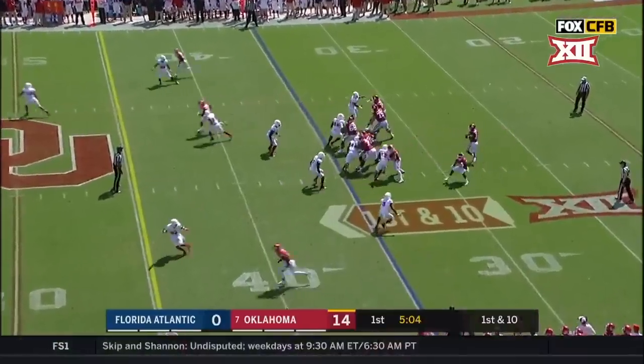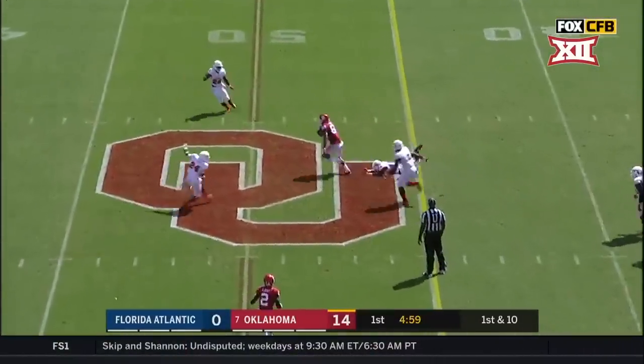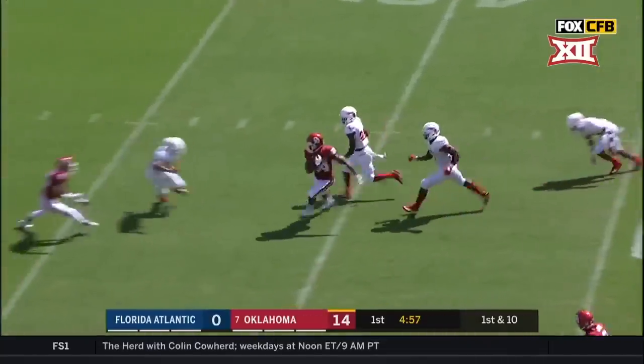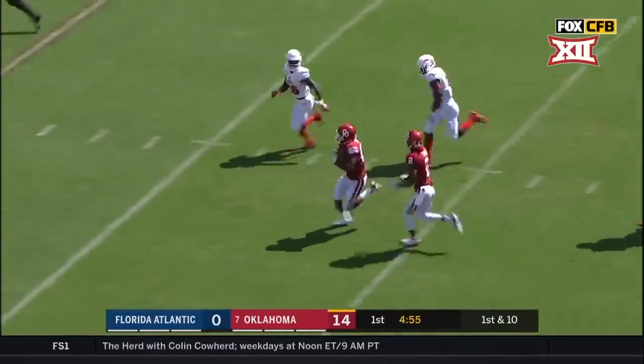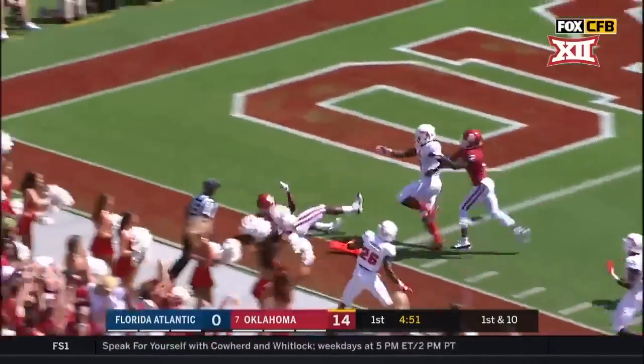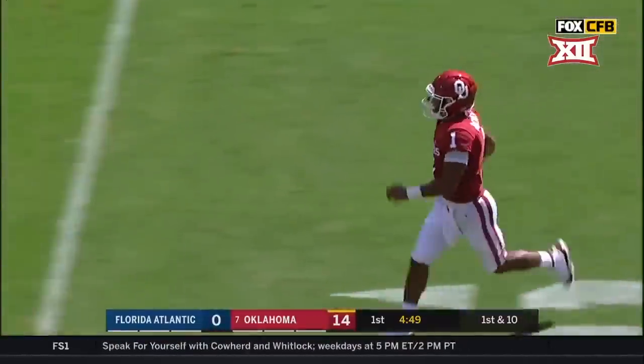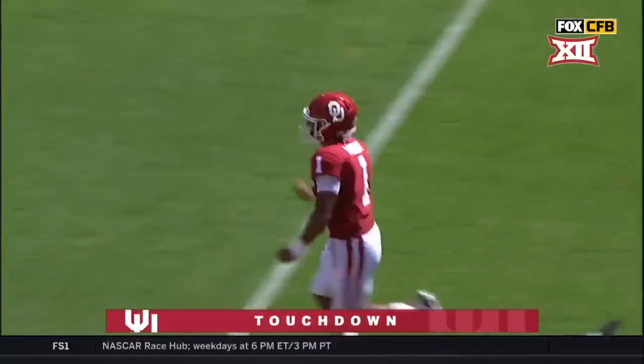Marcel Sutton checks in at running back. Murray throws it over the middle and it's caught. Over the middle — Lee Morris still running. Look at Morris, can he get a block at the 10? Stiff arm — touchdown OU! 65 yards.